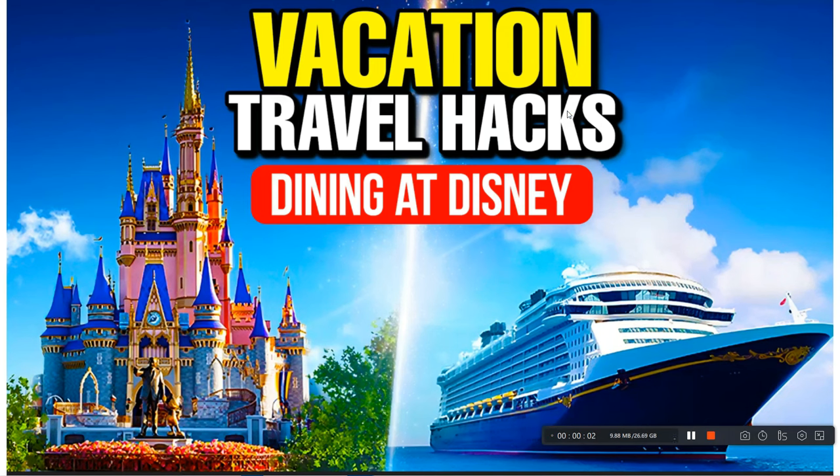Good day, happy travelers. Vacation Travel Hacks here with the ultimate dining at Disney guide. This video will cover all four theme parks. It's designed for the family planner, somebody who has never gone to Disney before, someone who hasn't been in a long time, or perhaps somebody curious about all the dining options at the four major theme parks. We will also cover the children's menus and you'll get a pretty good idea of the price. So let's go ahead and hop into it.